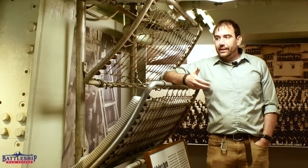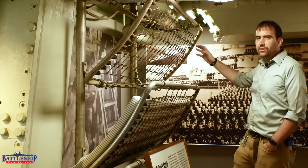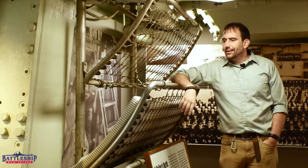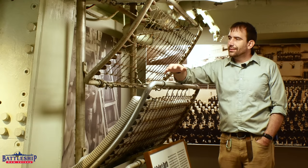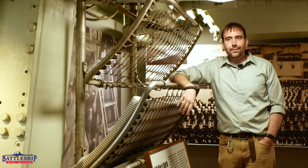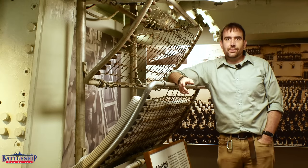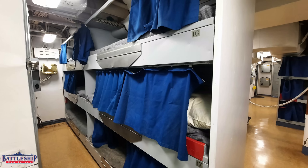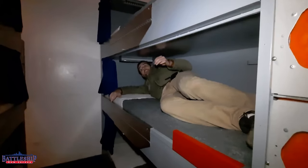The bad thing about the pipe racks is you've got zero privacy. The back's open, the sides are open, the top's open — everything's open. People can see you wherever you are. You can't change your clothes in privacy. You've got no alone time if you just want to close yourself in and read a book. On Battleship New Jersey, there are even curtains that you can pull across the bunks so that you are more or less alone in your bunk.